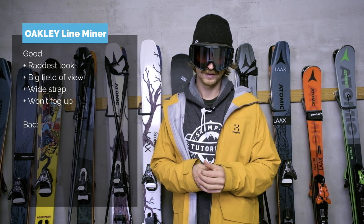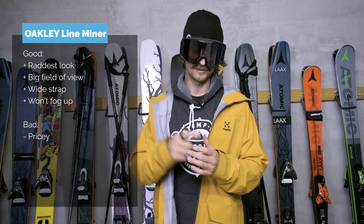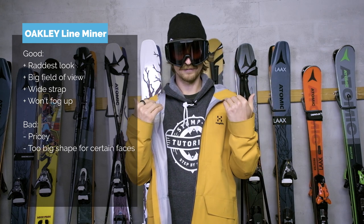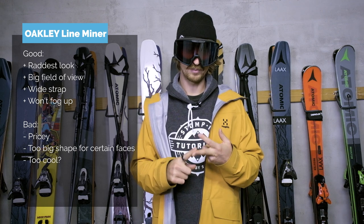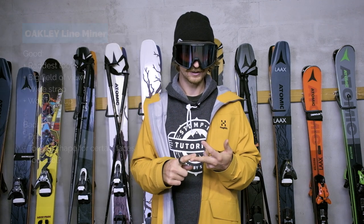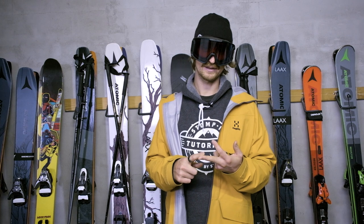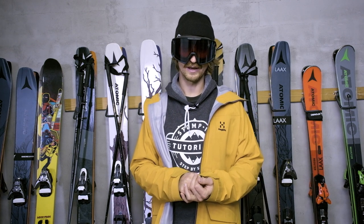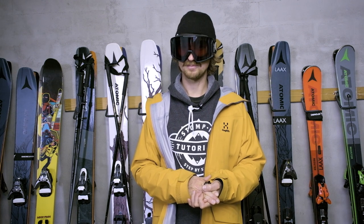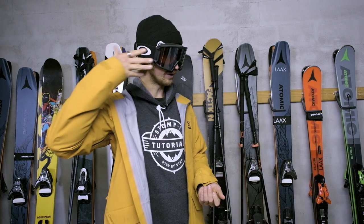What is bad about this goggle? First, the price — it's not the priciest in this review but it's up there. Next, it is so big that it may not fit your face. And the next thing that's not so good: it's so cool that people may not want to talk to you because you look too red. The Prizm lens is very hyped, but I feel like all lenses today are more or less the same — there are only good lenses on the market at the moment. And the last bad thing is it's really annoying to change the lens; it takes quite a while.